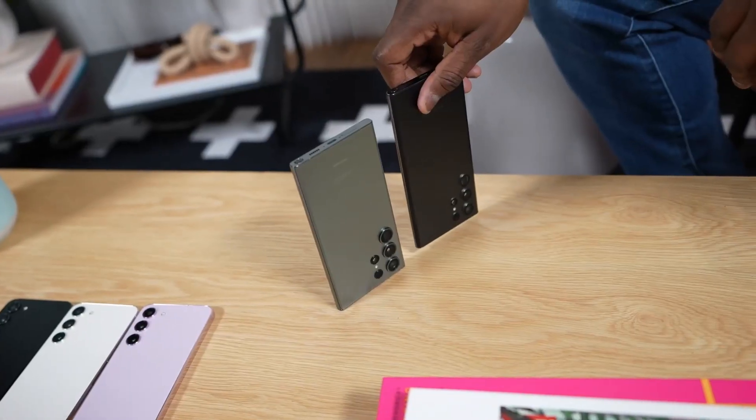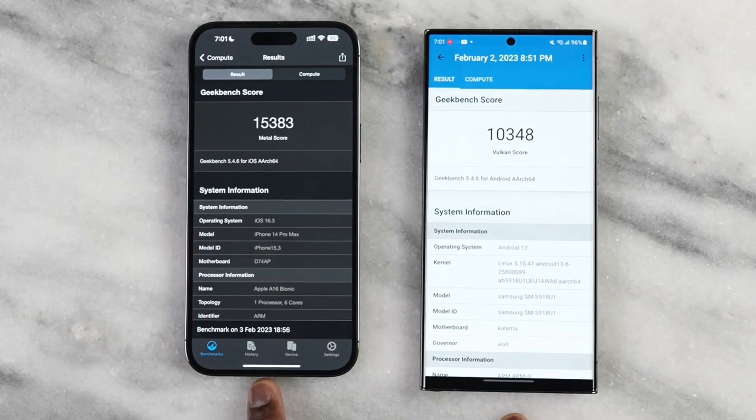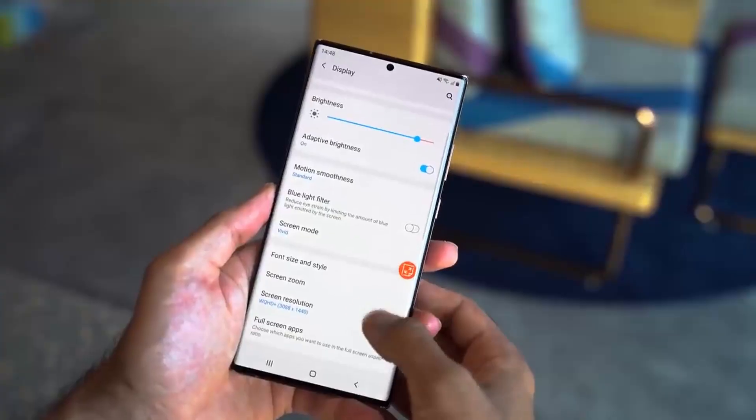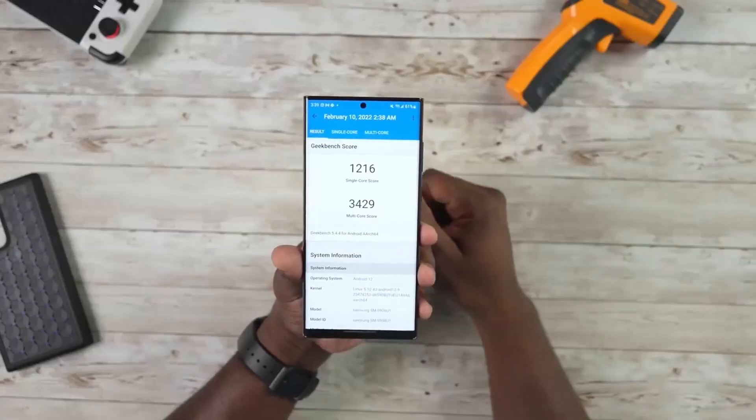Samsung is not going to do a good thing with the Galaxy S24 Ultra. According to reports, things are getting bad regarding the Galaxy S24 Ultra, and just because of this reason, you might find yourself going for the S23 Ultra instead of the S24 Ultra.